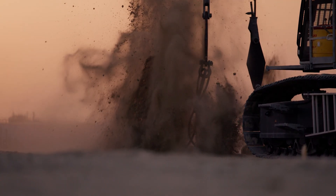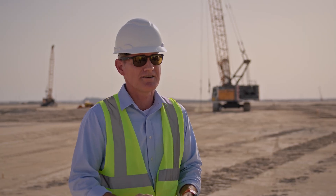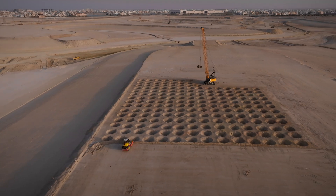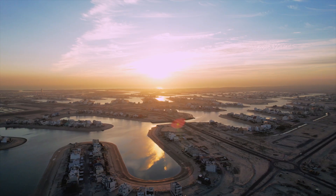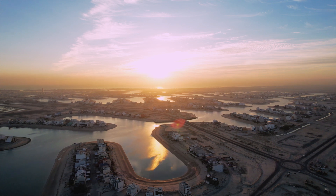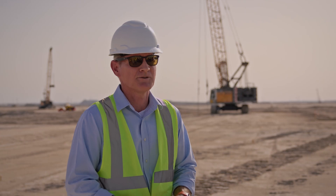The Liebherr cranes here have absolutely met our expectations with dynamic compaction on this project. But also, as I said, we've been able to use them for other applications. So when the DC drops off as the project moves forward, we can move them into other elements of the project, making them a very good piece of equipment for this job.